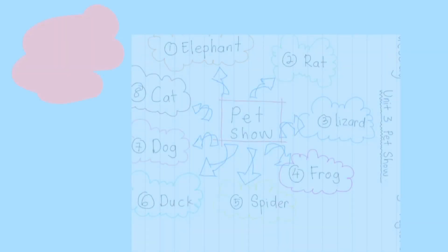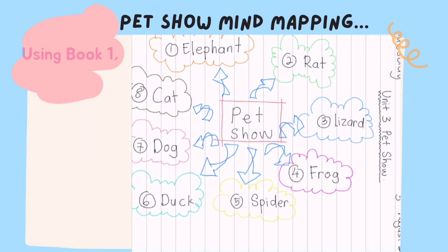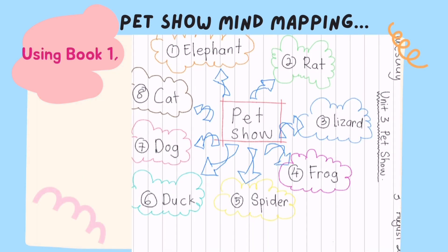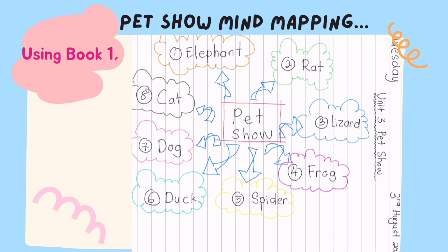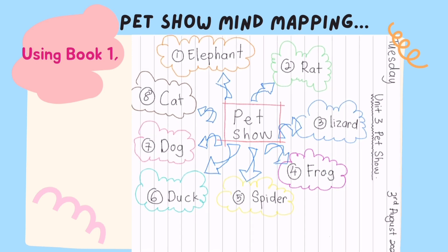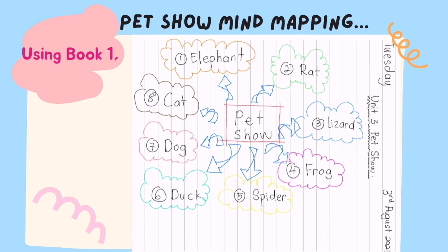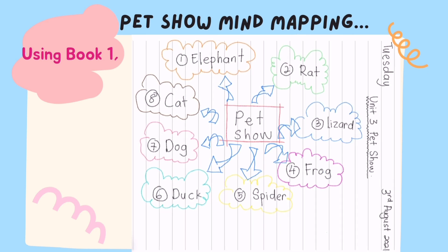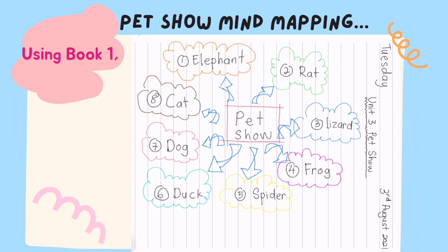For today's activity, you need to take your book number 1 because we are going to do a Pet Show mind mapping. Using book number 1, I want you to write today's date, unit 3 — Pet Show — and then you can start doing your mind mapping. Menggunakan buku number 1, buku tulis number 1, awak perlu tulis hari, tarikh dan juga unit number 3 Pet Show. Kemudian, awak boleh mulakan lakukan peta minda pet show awak sendiri seperti yang saya lakukan. Do you understand? Also, you can pause the video to copy. Awak boleh hentikan video untuk salin.